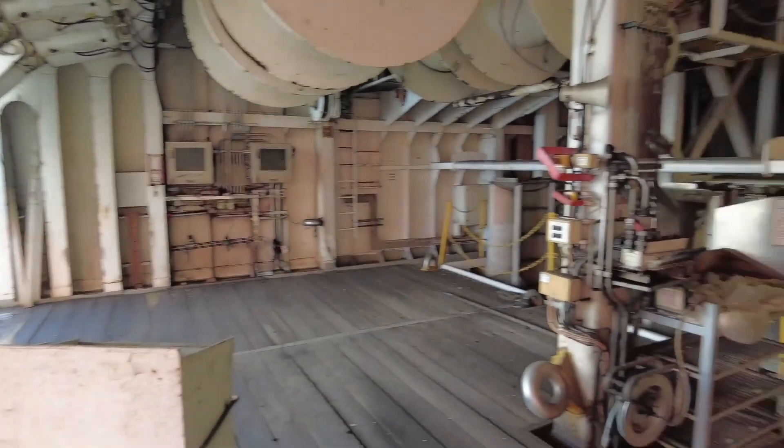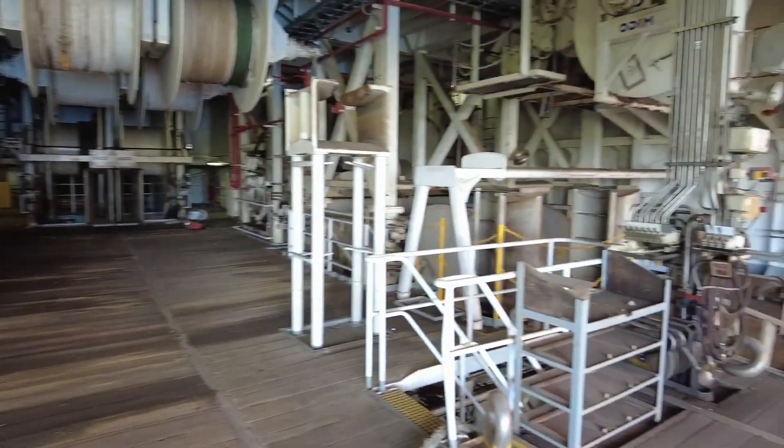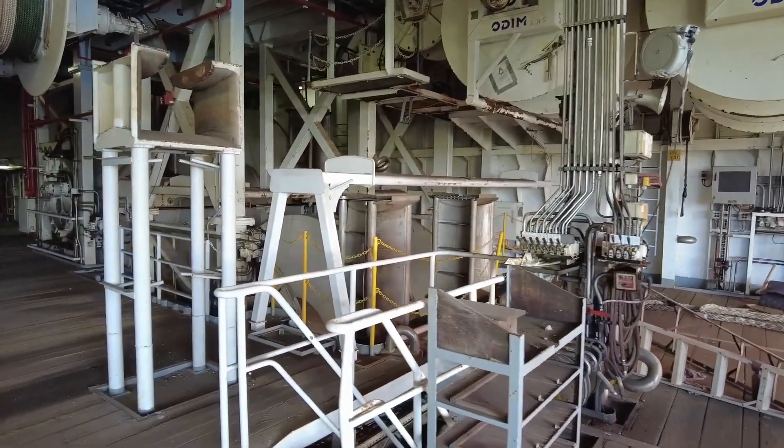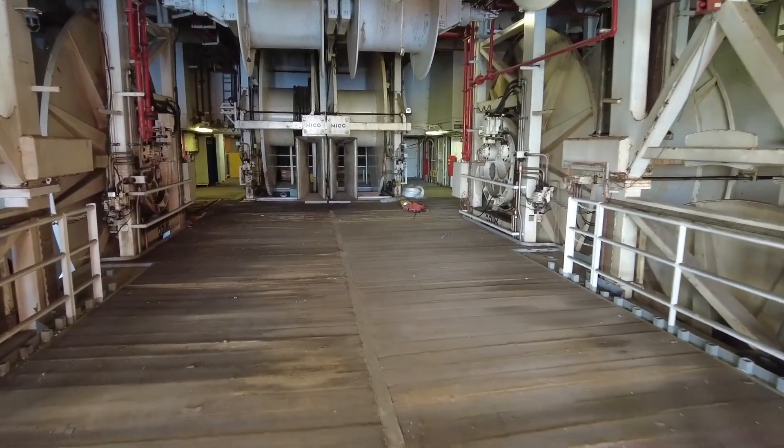There are two huge decks between the heli deck and the main deck. Here you can see these hydraulically driven drums that would carry wire cable to tow the arrays behind the vessel.